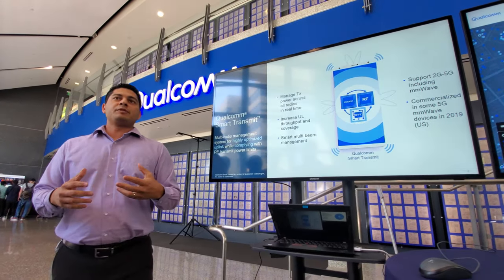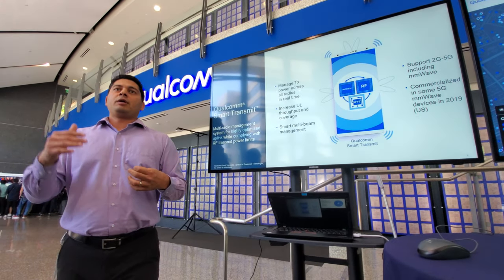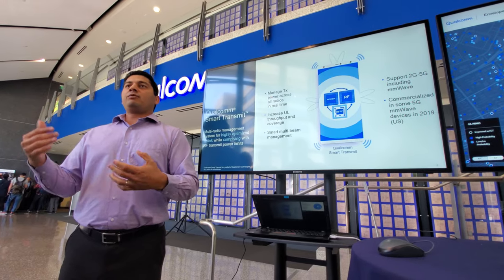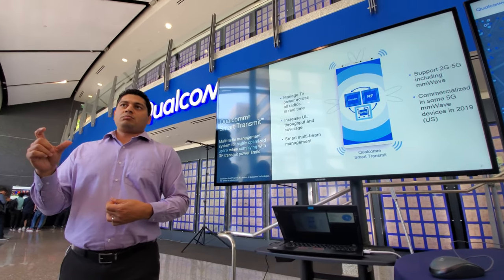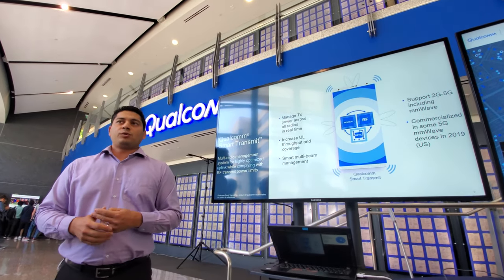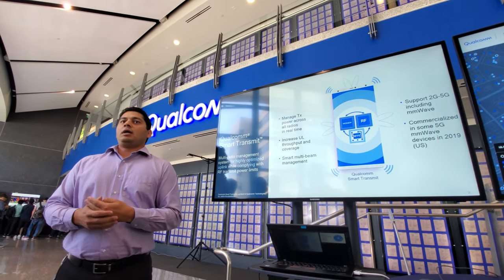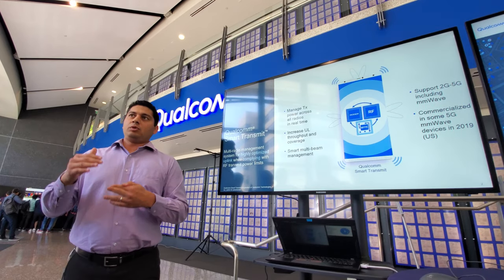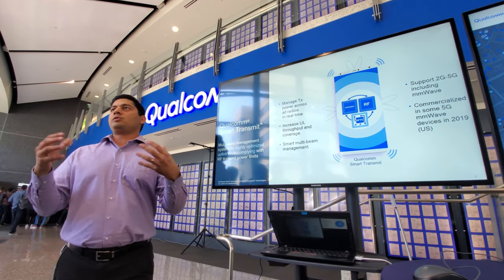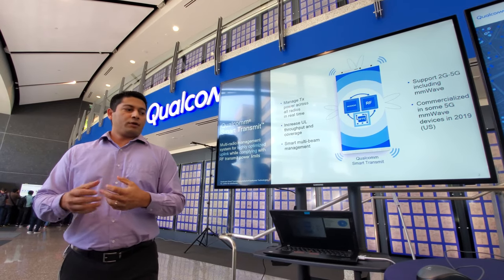Historically, if you were coming close to the transmit limit, you would have to back off quite a bit — give up a lot of power that could have helped you, even though you didn't need to back off that much. With this solution, you can actually optimize uplink, getting as close to the limit as you're allowed to without giving up too much.